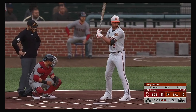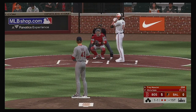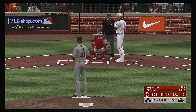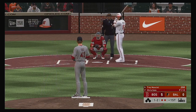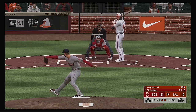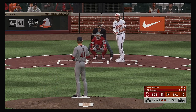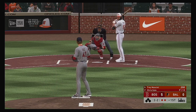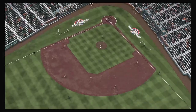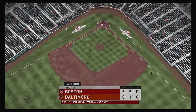Now at the plate, Trey Mancini — no one aboard and two gone here in the first. Two balls and two strikes to Mancini. That was a tempting pitch to swing at. A big power guy like this really wants something he can elevate. Strike three, and that will retire the side.